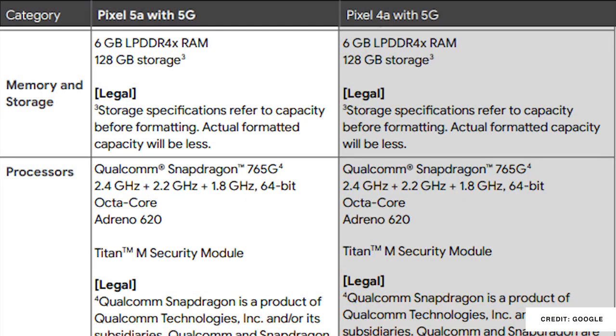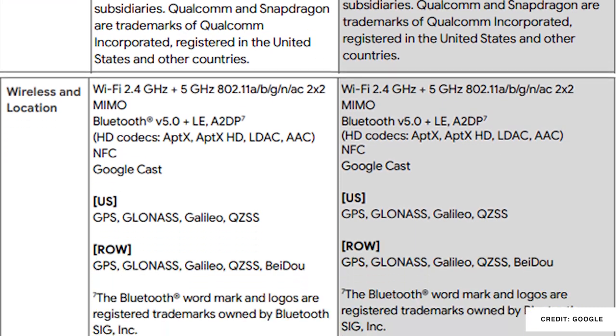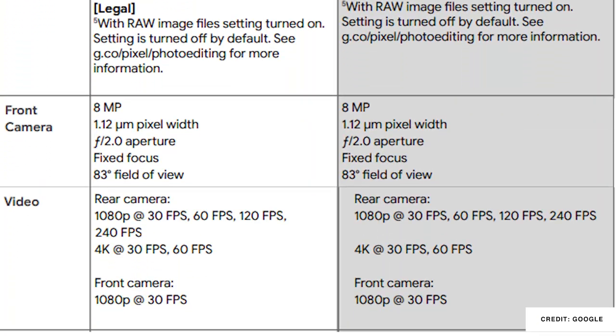Here's the funny thing about today's video and the launch of this phone: every specification I just mentioned I could have said at the same time the Pixel 4a with 5G launched, because all of those specifications are exactly the same on last year's model. So what did Google do differently, and why would you look at this phone versus last year's model?